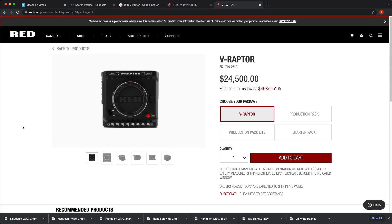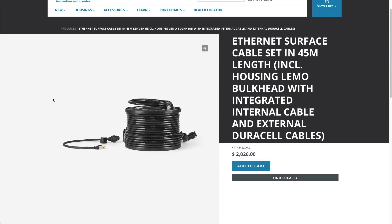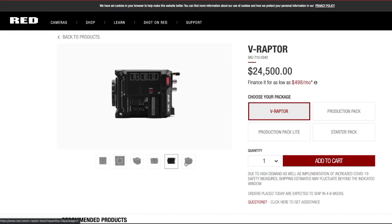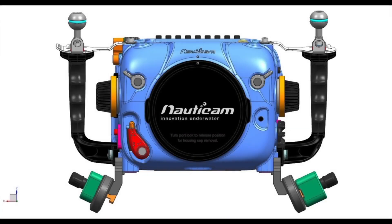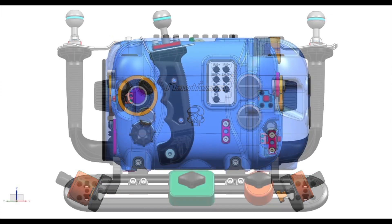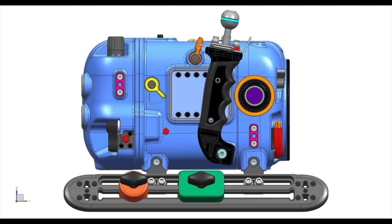The numerous I/O connections on the V-Raptor allow for a variety of configurations, including control via an optional Surface V. For the solo operator, the housing will offer direct mechanical control over all crucial settings, in addition to leveraging the RED RCT SDK to provide additional electronic controls similar to those found on the Nauticam housings for the RED Komodo, Canon C70, and the Z-CAM E2 flagship.